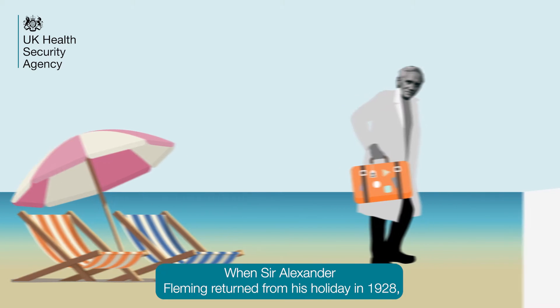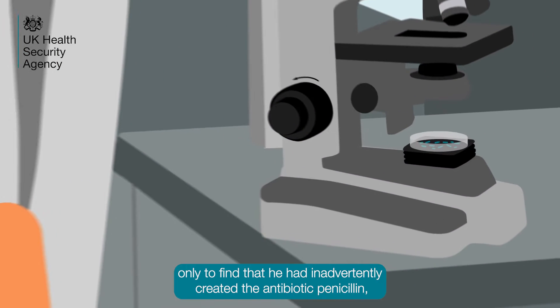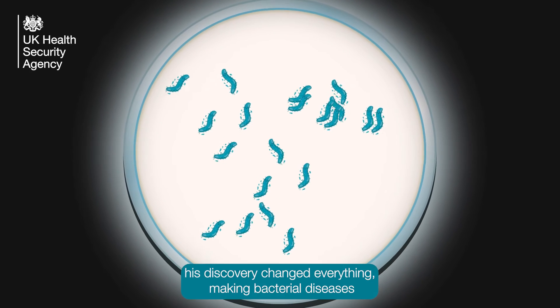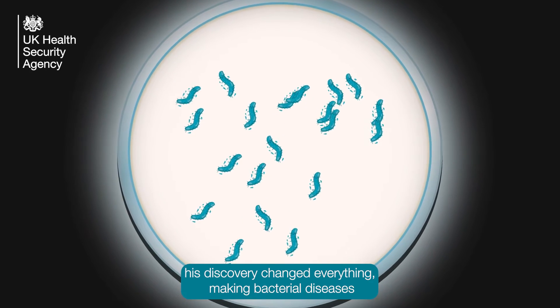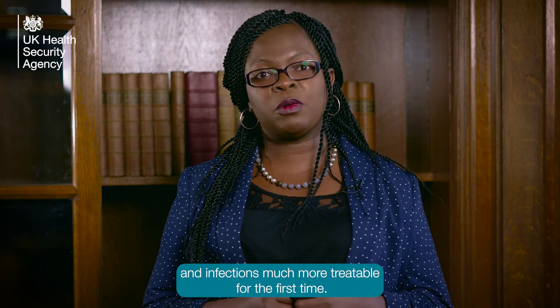When Sir Alexander Fleming returned from his holiday in 1928, only to find that he had inadvertently created the antibiotic penicillin, his discovery changed everything, making bacterial diseases and infections much more treatable for the first time.